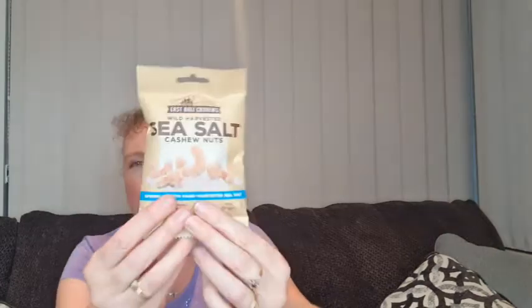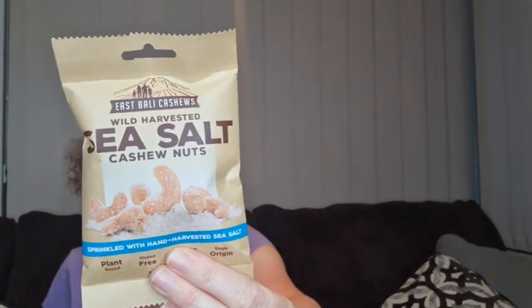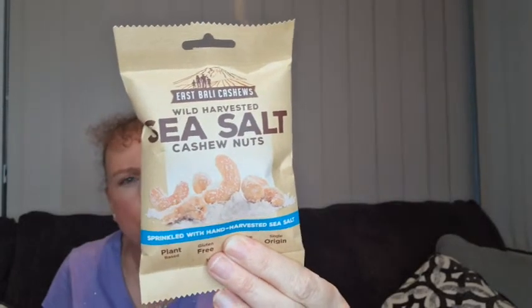These are sea salt cashew nuts, and we did have these last time and they were really tasty. We did enjoy those.